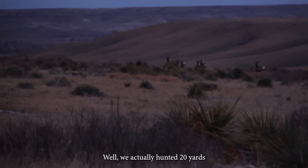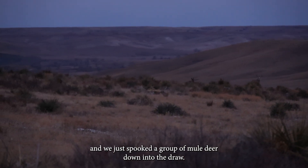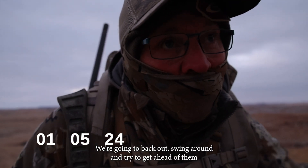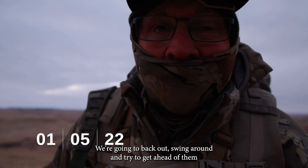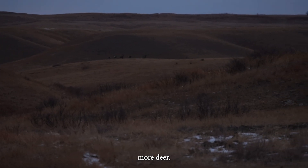We actually hunted about 20 yards and we just spooked a group of mule deer down into the draw. We're gonna back out, swing around and try to get ahead of them so they don't just keep pushing more deer and spooking more deer.